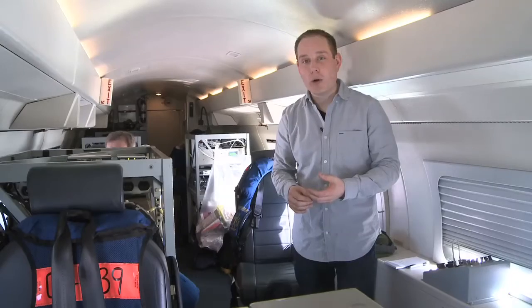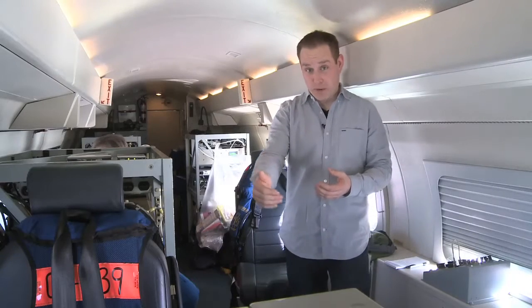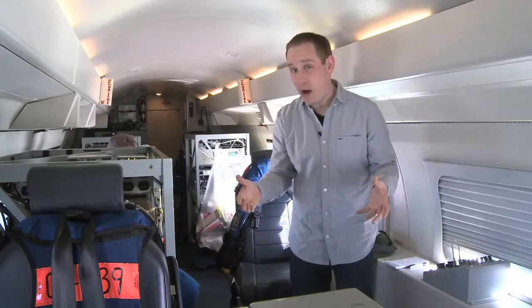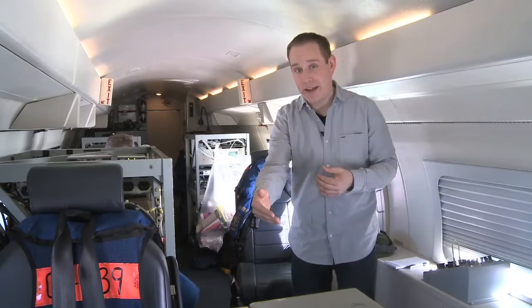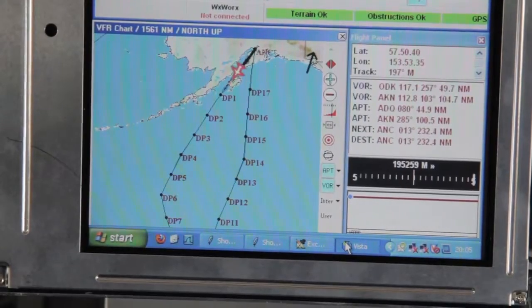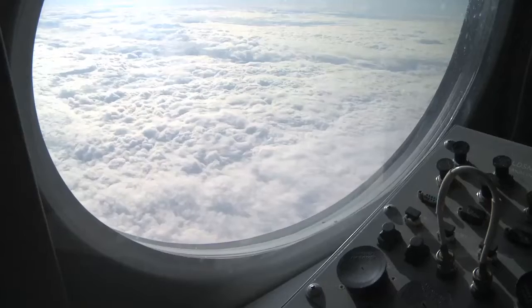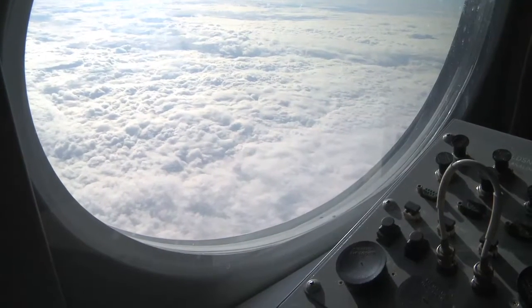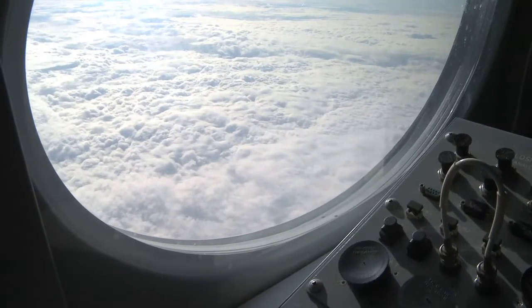Our roughly seven-hour flight takes us on a loop over the Pacific. We'll get as far south as San Francisco, about the halfway point between Anchorage and Hawaii. We're circling a storm that's swirling over hundreds of miles. It's forecast in about three days to begin to generate into a major winter storm that's going to affect the Midwest.